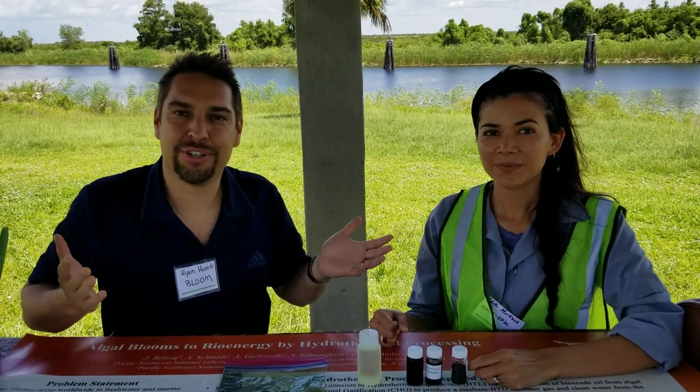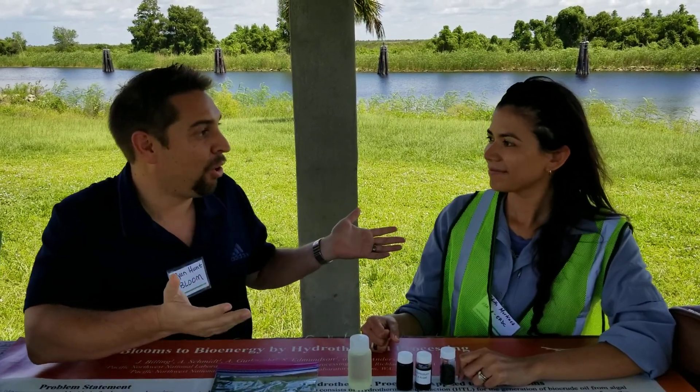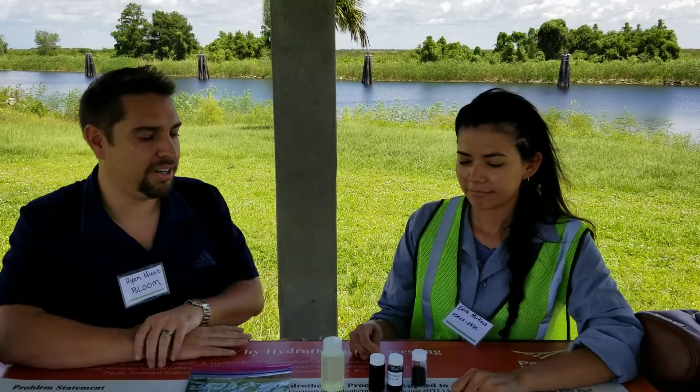We're here at the AECOM Army Corps of Engineers demo for algae harvesting and remediation on Lake Okeechobee. I'm here with Edith Martinez from the Army Corps of Engineers out of Vicksburg, Mississippi, who's been working on hydrothermal liquefaction of algae. She's going to give you a quick overview of what she's been working on and how cool this technology is.